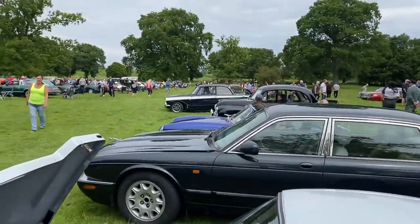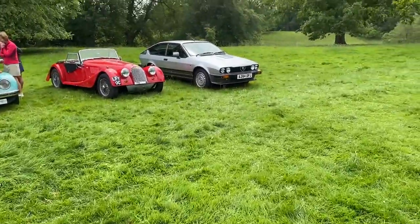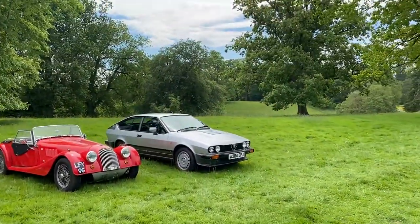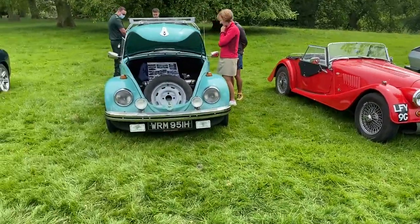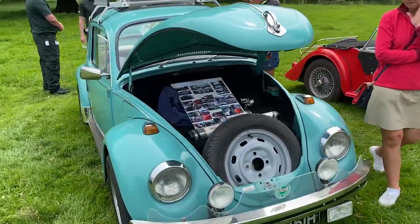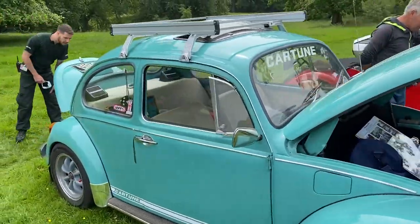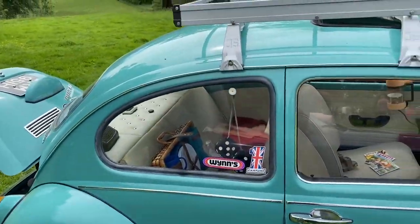There's a Triumph Herald over there pulling out. An Alfa GTV6. Another Morgan. A rather clean Beetle — 1970s 1300. Not particularly standard.